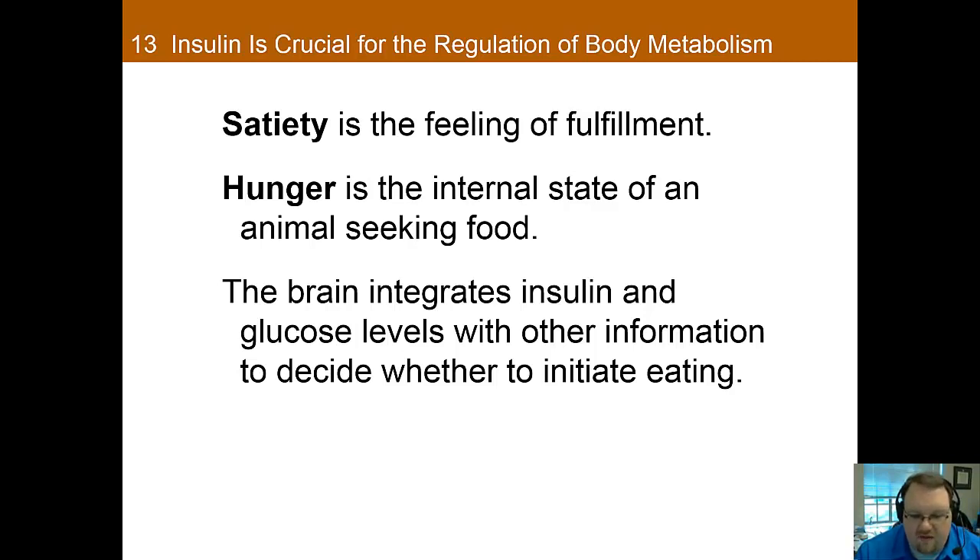Some have thought that insulin levels may serve as a signal of satiation. Lowering insulin levels in animals causes them to be hungry, and giving a moderate dose of insulin results in the animal eating less. However, when researchers tried giving a large dose of insulin, it led animals to eat more, not less — the opposite of what you'd expect. The explanation is that the large dose directed glucose into storage, leading to low blood sugar. Thus, low levels of glucose also appear to affect hunger and satiation.